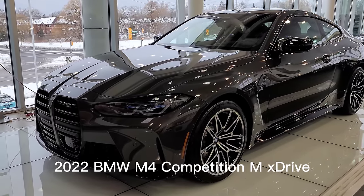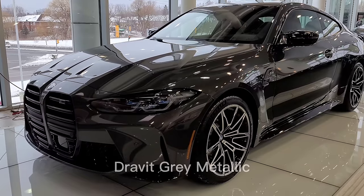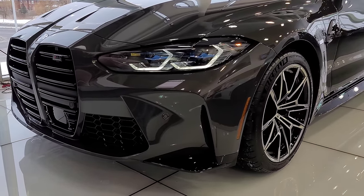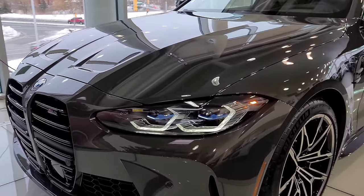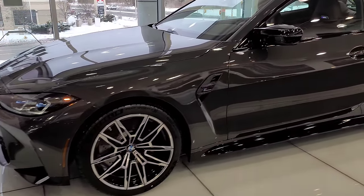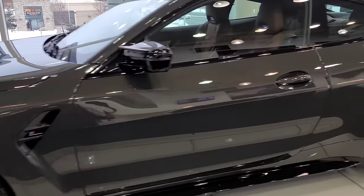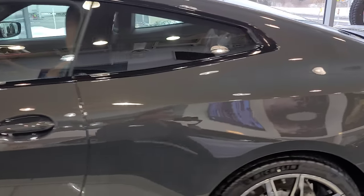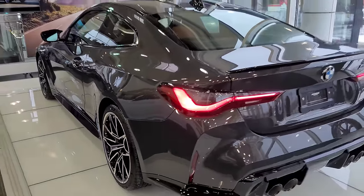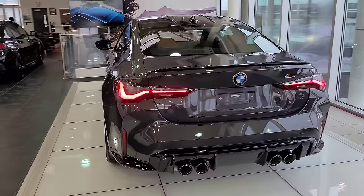This is our first time seeing a 2022 BMW M4 or M3 in Dravic Gray Metallic. I've been looking forward to seeing it in this color because it's been very popular on other cars and looked really good. With the M4, there's no exception — this color looks fantastic.